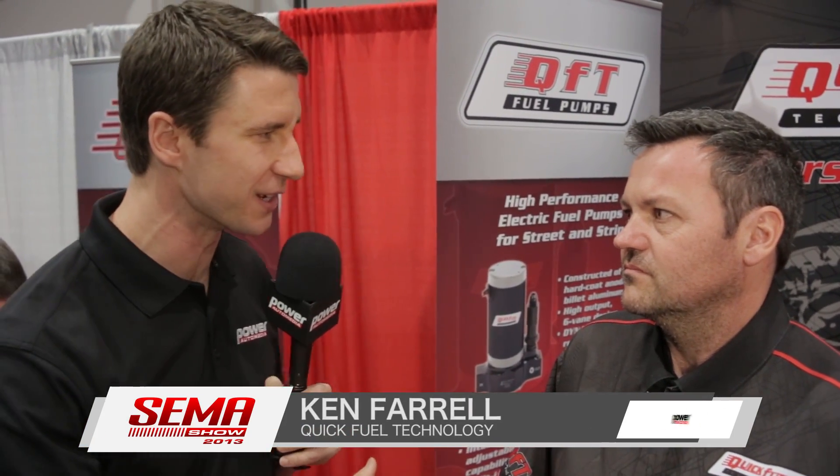A wise man once said that the best way to recreate is whenever you can turn fuel into noise. Here to talk about fuel delivery is Ken Farrell on behalf of Quick Fuel. You guys have a very cool new product this year — new to the market and super exciting. It's the QFI.